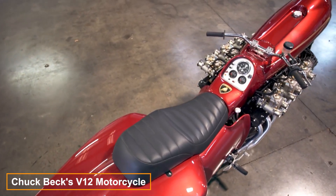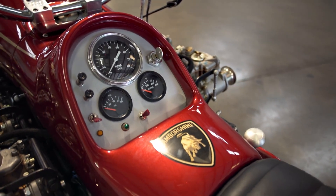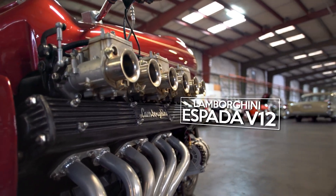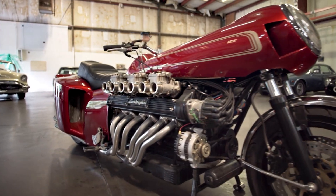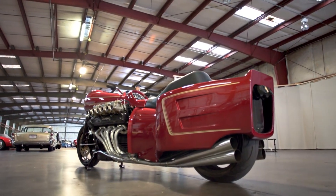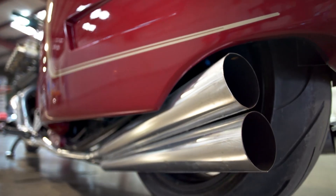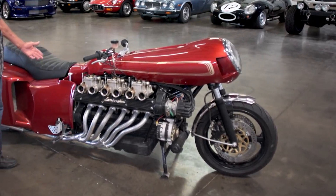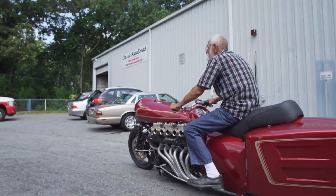This custom bike was built by Chuck Beck, who is considered a legend among American classic car enthusiasts. Its unusual shape comes from its even more unusual engine — a Lamborghini V12. The bike can accelerate up to 140 miles per hour. To ensure a comfortable ride, the designer installed a gearbox sourced from a Volkswagen Type 3. The design was entirely tailor-made and Beck is thrilled with the outcome. Every detail harmoniously blends into the overall aesthetic. Once you're up and moving, Beck summarizes, it handles much like any motorbike would.